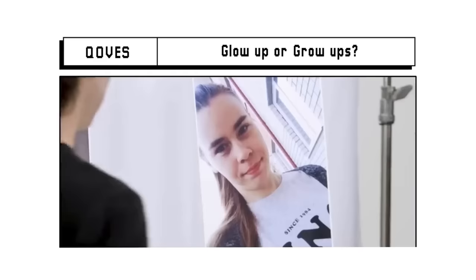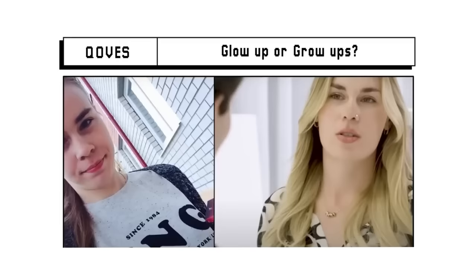They're just people growing up, going through puberty, and saying that they mewed and did this and that, and you should buy their red light therapy supplements and devices — and you too can get those results. No, they just grew up. Please don't fall for that.